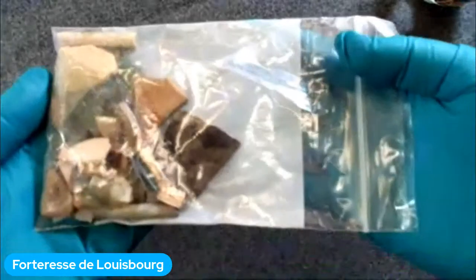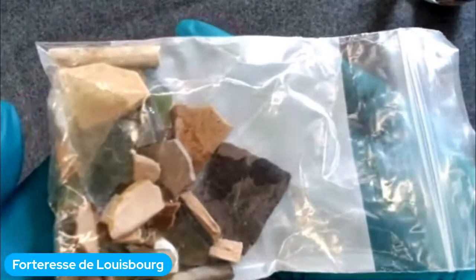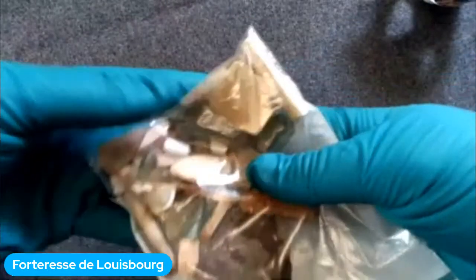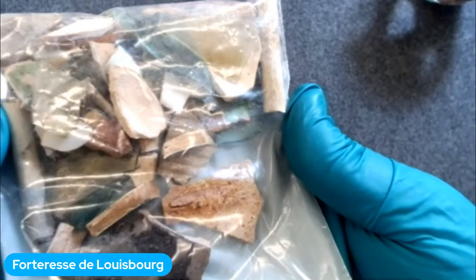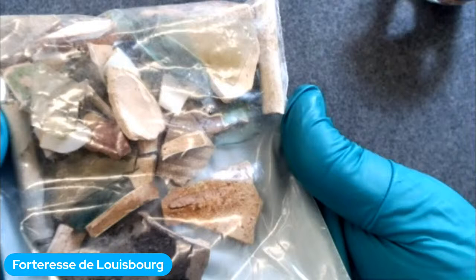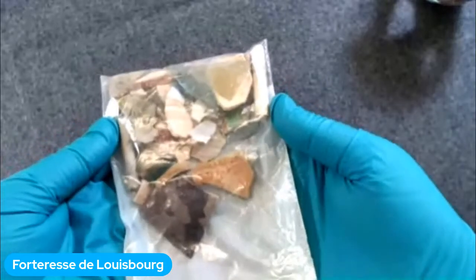Voici quelques exemples d'artefacts que Mallory nous montre — un sac plein d'objets trouvés dans une toute petite fouille sur la pointe Rochefort. On a des morceaux de verre, des morceaux de poterie. Chacun de ces petits fragments nous apprend plus à propos de l'objet auquel il appartenait et ensuite à propos des gens à qui les objets appartenaient. C'est ainsi qu'on en apprend plus sur la vie des gens à Louisbourg.